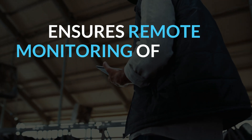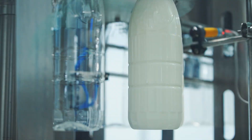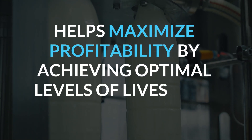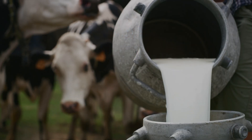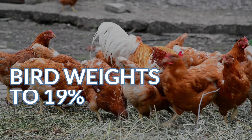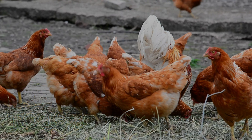It ensures remote monitoring of animal farms and facilities with calibrated accuracy, and helps maximize profitability by achieving optimal levels of livestock production. The system helped increase milk production by 10% and bird weights from 16% to 19%, thanks to careful ammonia monitoring and timely action.